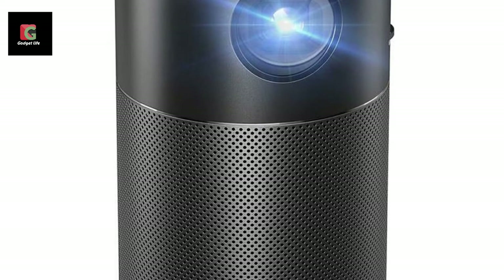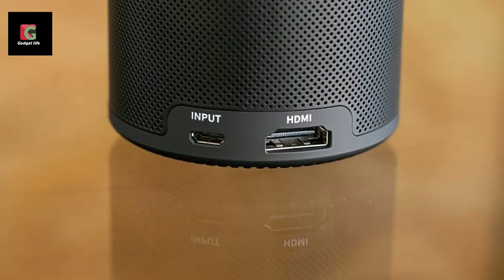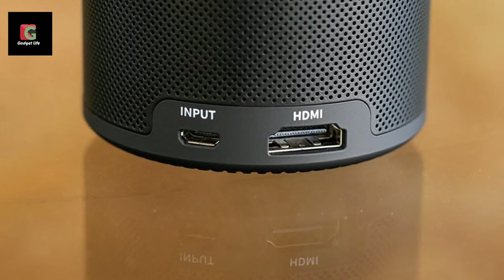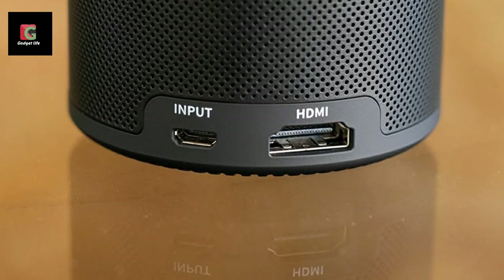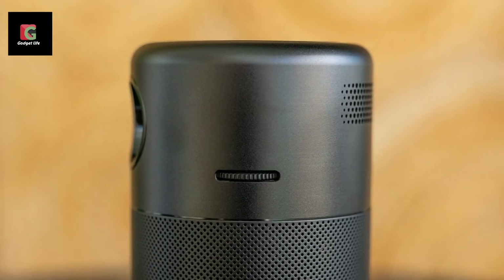The Nebula Capsule is the best portable alternative for anyone who doesn't want to move around with a big, clunky projector. The soda-can-sized projector features a 5200mAh battery that powers it for up to three hours, and built-in JBL speakers for good audio quality.